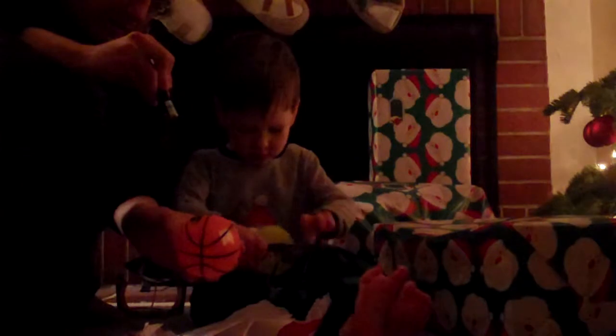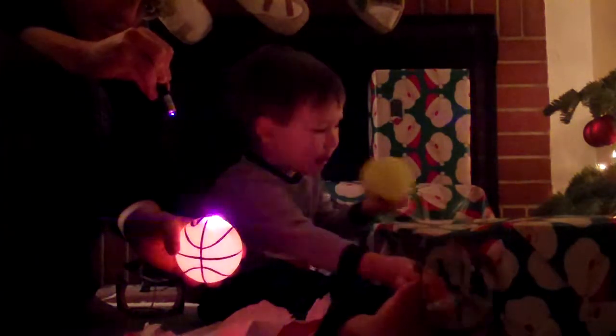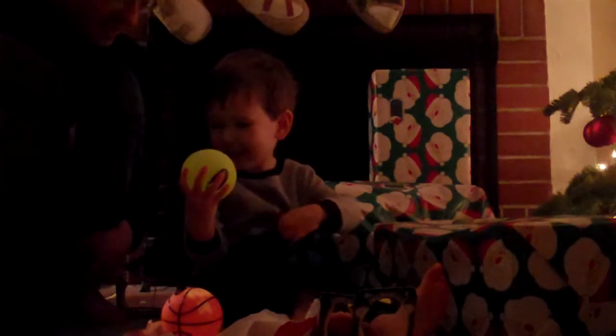Look at this. Maybe this one glows. Oh, let's try it. It glows. All of them glow.